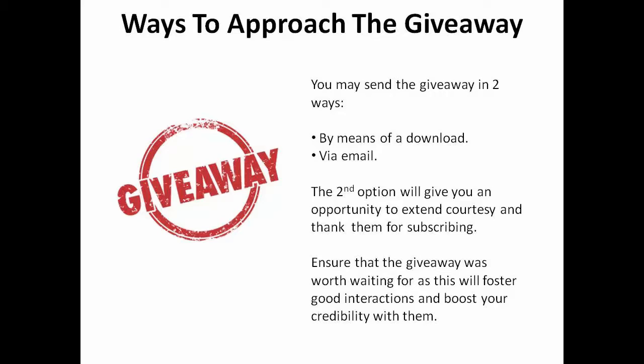You can approach the giveaway by either making it available right away by means of a download, or you can send it to them in your very first email. This gives you another opportunity to extend courtesy and thank them for subscribing, then allowing them to access the giveaway. Ensure that the giveaway was worth waiting for, as this will foster good interactions and boost your credibility with them.